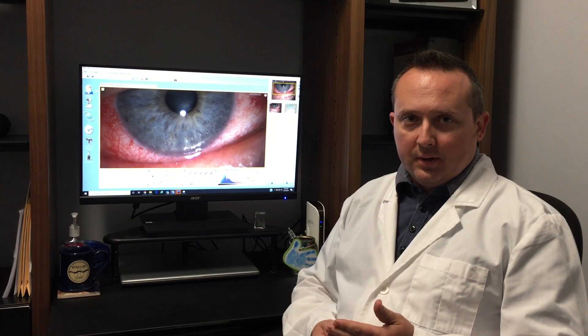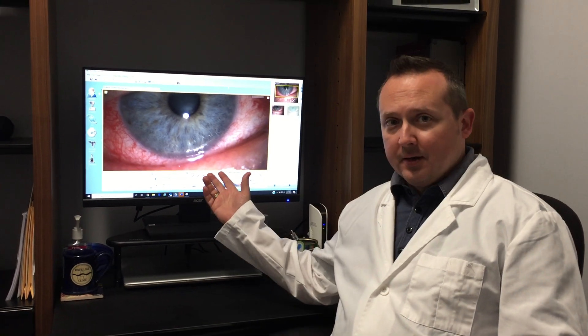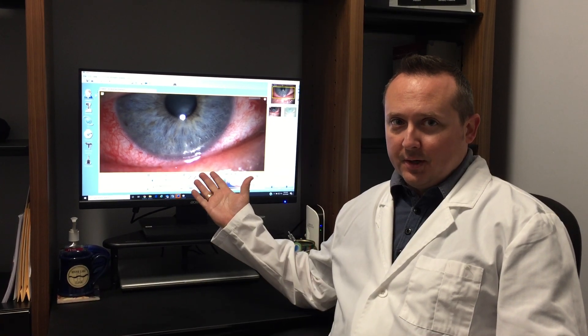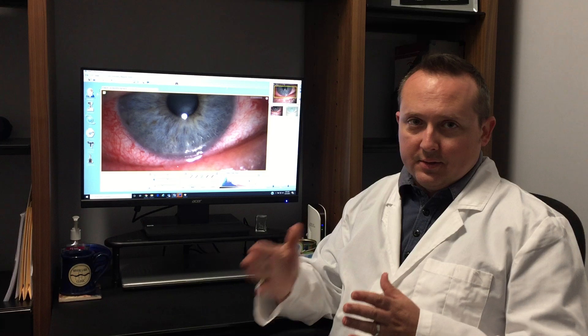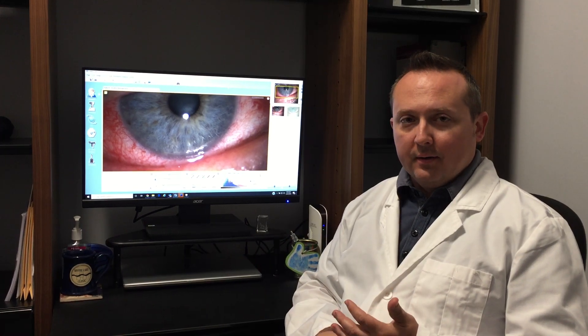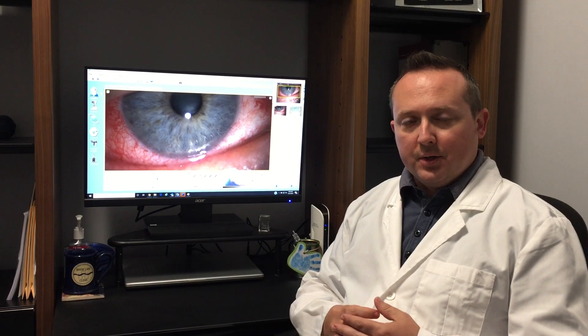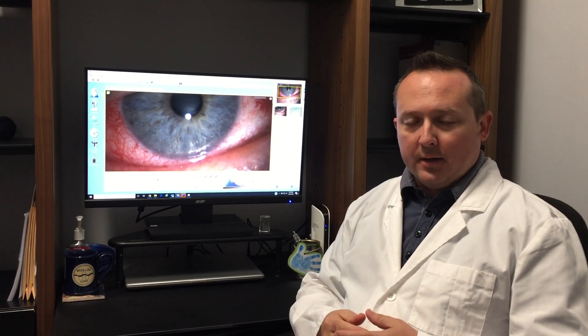So it's important if your eye is like this to obviously get it evaluated. Where would you get that evaluated? Typically the best place to go is going to be your eye doctor. We try to keep space open to allow for urgent and emergent patient needs to be seen as soon as possible.